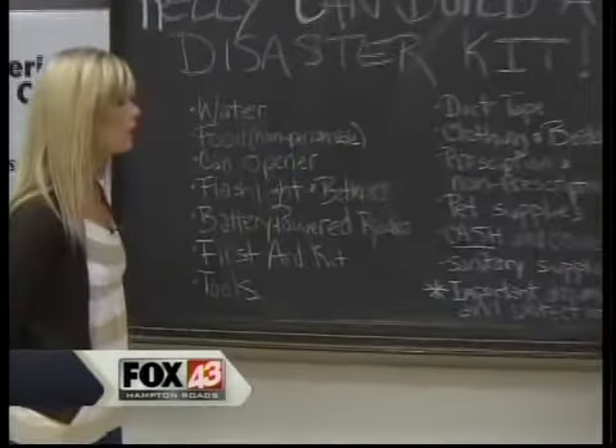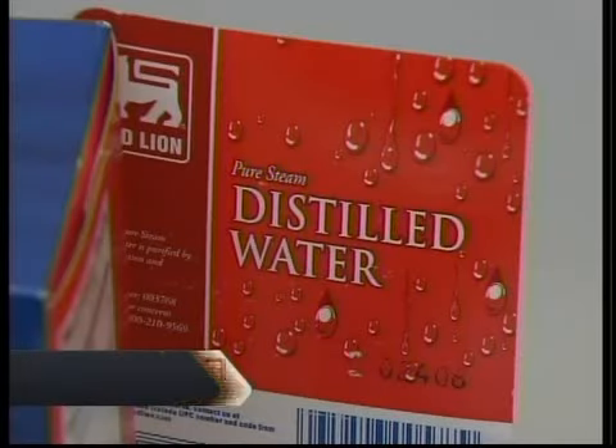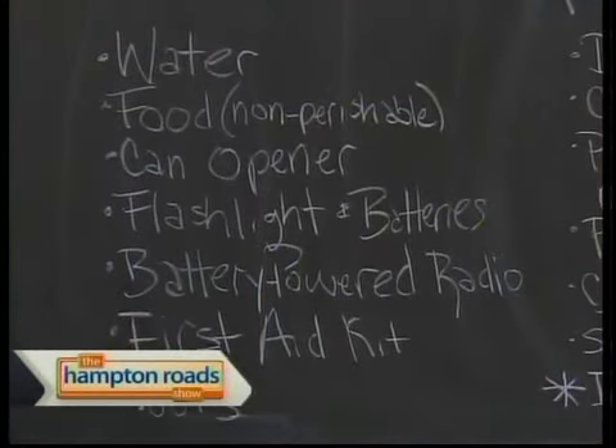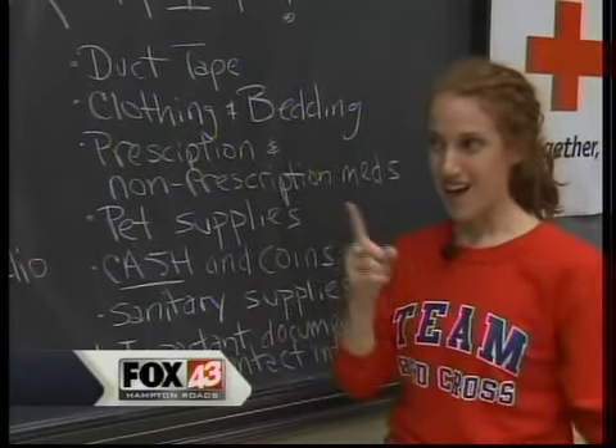There are some things you would definitely want to consider for your basic disaster supply kit. Water, food — non-perishable food. You don't want to put eggs or milk in there and have it sitting all summer. A can opener is hugely important. A lot of people get the canned food and they have no way to open it.